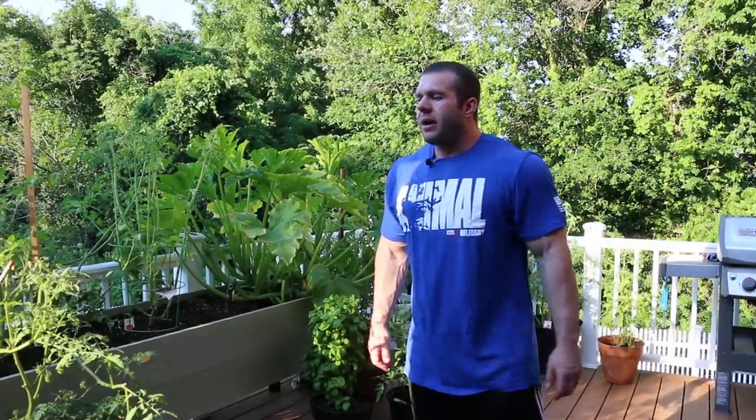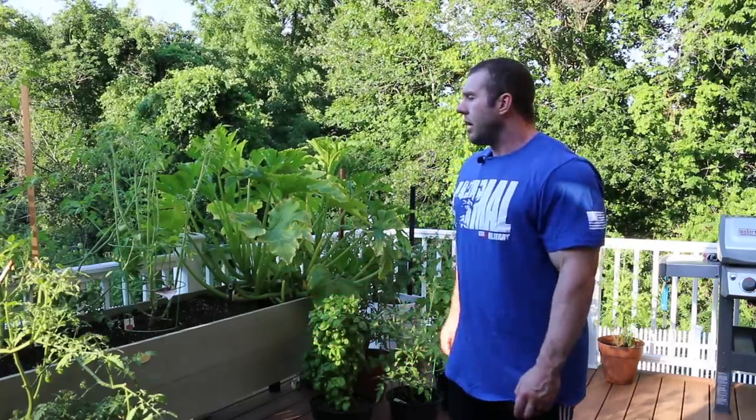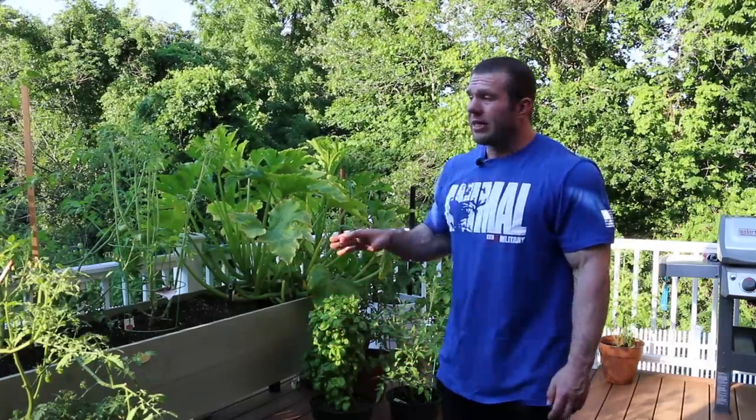All right, what's up everybody? This is my back porch garden. This is my beginner garden, my first one. First time ever growing and I wanted to start very simple.